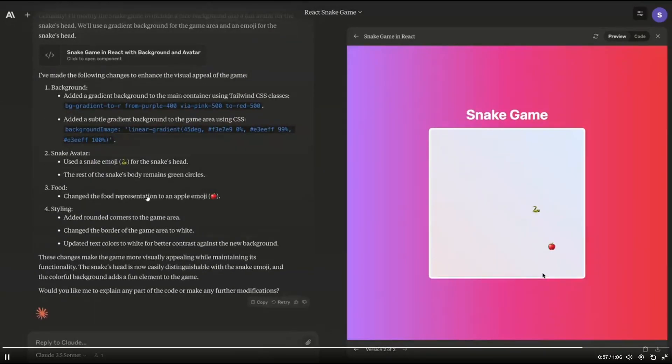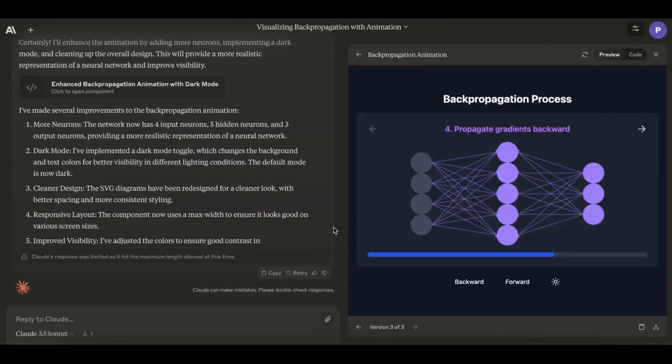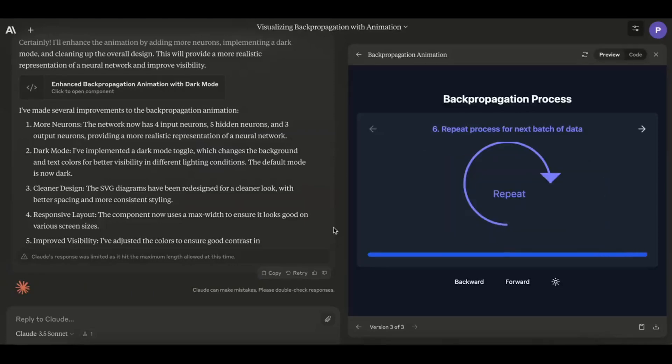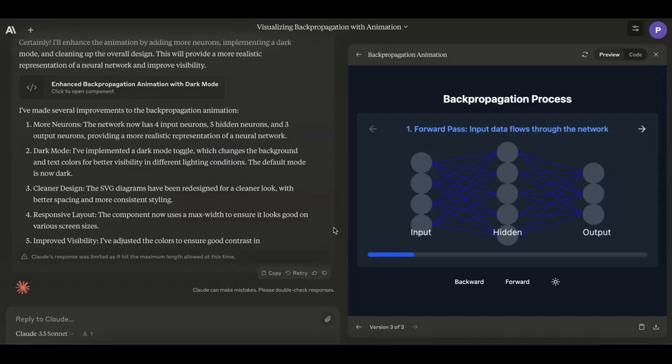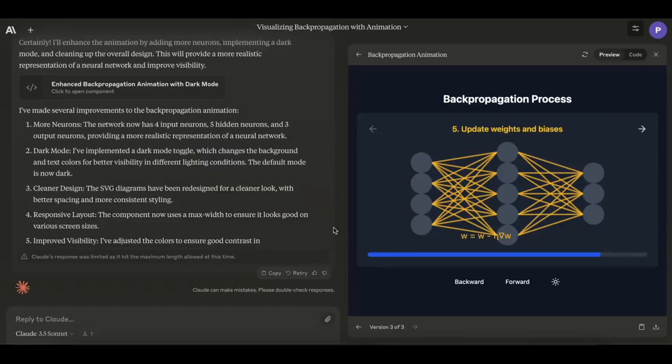You can retroactively work with the Anthropic model to enhance your code — you can see a gradient was added to the background as well as an emoji. Let me showcase the new artifact feature once again. This is another example of Claude Sonnet 3.5 explaining how back-propagation works, with animations. It showcases this within the new artifact feature, making the chatbot experience way more interactive and giving you a visual description of what the AI is working on.